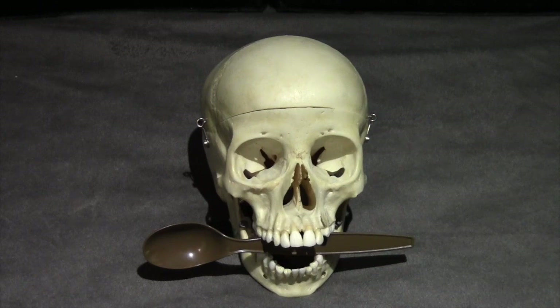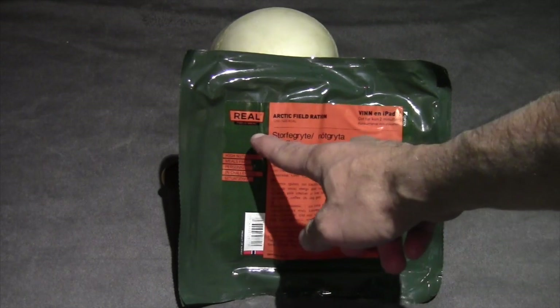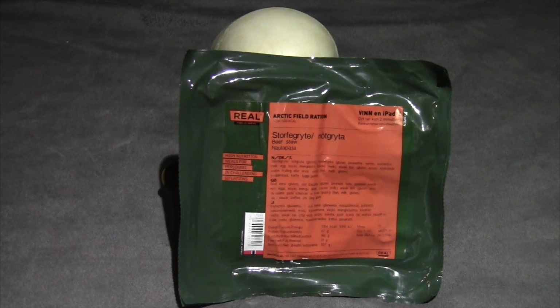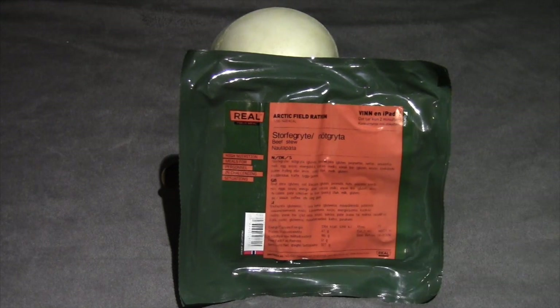The ration I'm going to be reviewing today is the Arctic Field Ration, which is a product of Norway. It is packaged by Real Field Meal Company, based in Norway. I logged onto their site — from what I can tell, it looks like a commercially available ration. There was no English translation on the website, but there did seem to be a reasonable assortment of rations and items. Also, it looks like we can win an iPad — we'll see what that's about once we get inside.